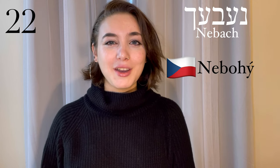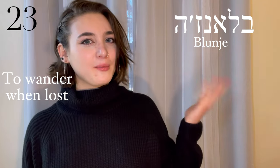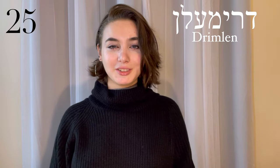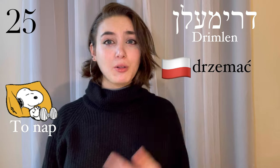Neboch comes from the Czech word nebohi, and it means an unfortunate or sad person. Blonze, to wander aimlessly when lost — it comes from a Polish word meaning to stray. Chajnik, a teapot. This comes from Russian — chajnik. Drimmeln, to nap — it comes from a Polish word.